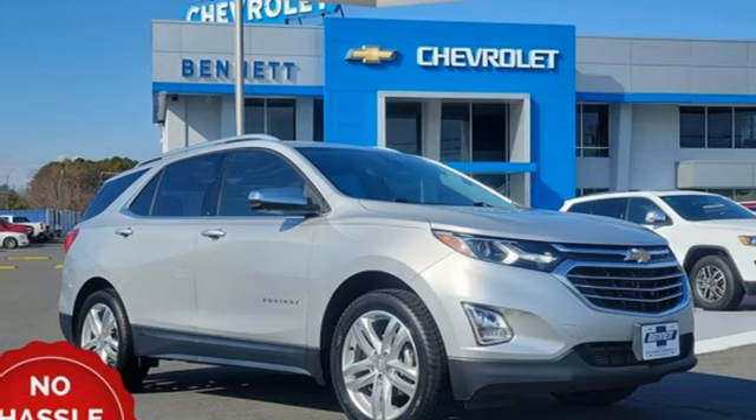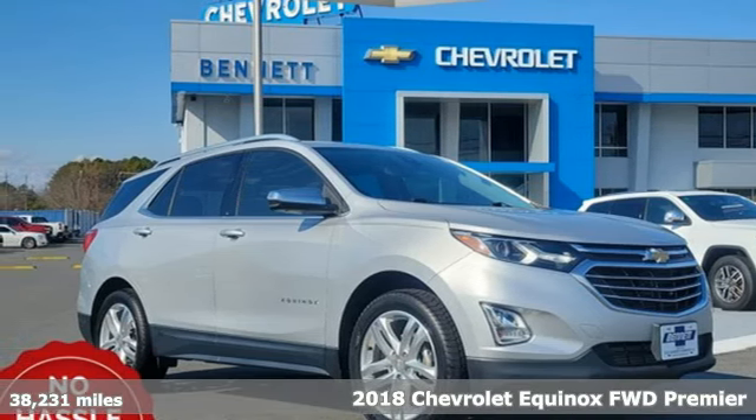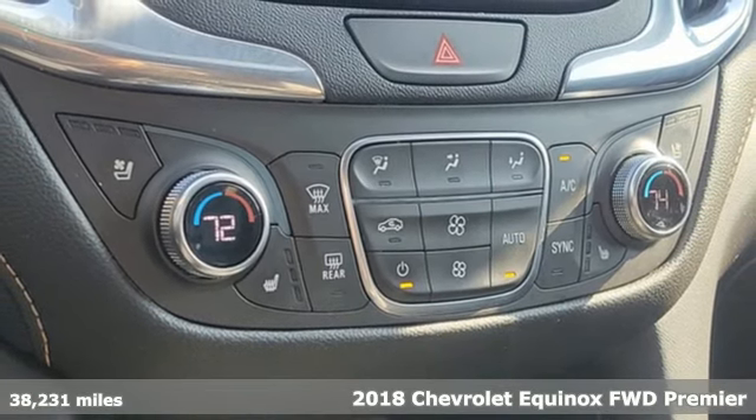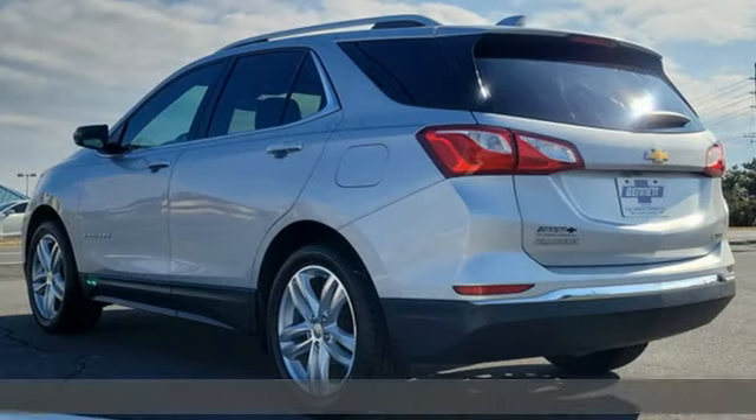It's a 2018 Chevrolet Equinox, designed to handle life's journeys and all the equipment it requires. It's equipped for all your driving needs and wants.